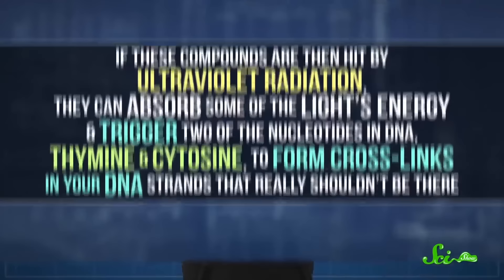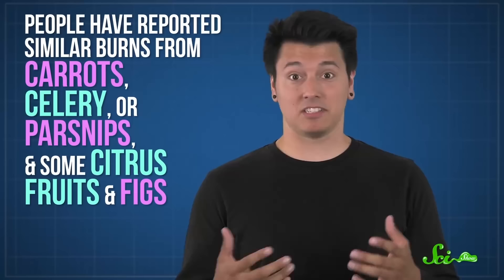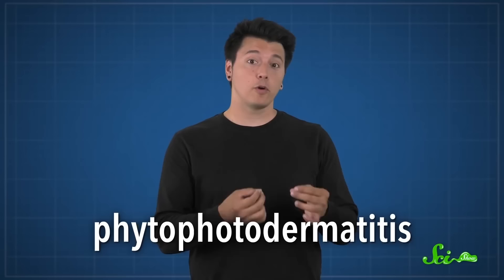Enough of these unwelcome disruptions, and the cells stop working. Hogweed's relatives also produce these nasty compounds, usually at lower levels, though people have reported burns similar to hogweed from contact with carrots, celery, or parsnips, as well as some citrus fruits and figs that also make furanocoumarins. Regardless of where they come from, you experience this DNA damage as a condition called phytophotodermatitis — that's phyto for plant, photo for light, and dermatitis for skin problem.